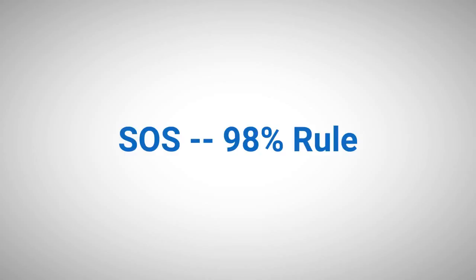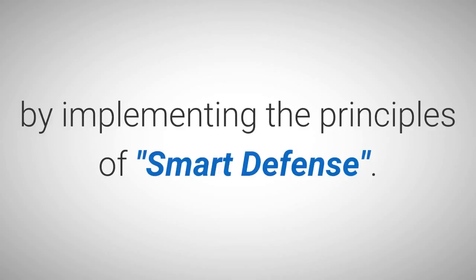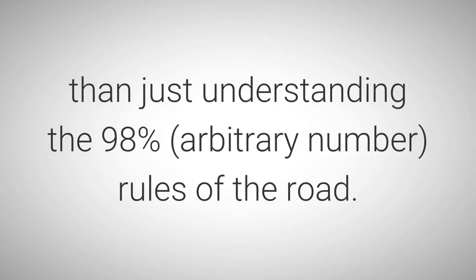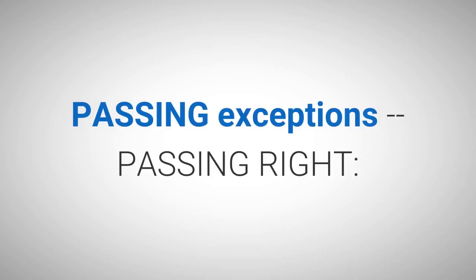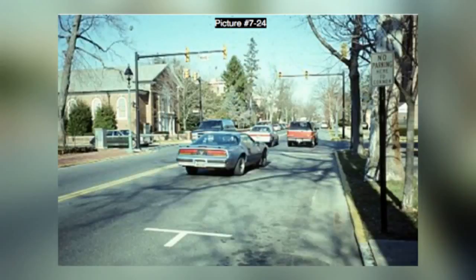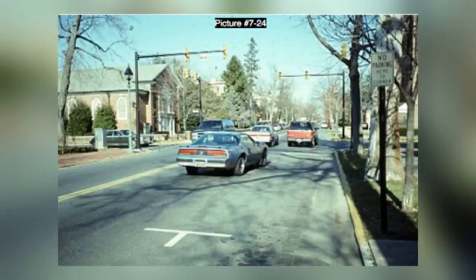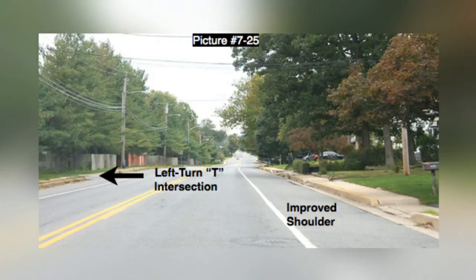SOS 98% rule: if you can master the above, you are on your way to better odds by implementing the principles of smart defense. However, there is more to improving your odds than just understanding the 98% arbitrary number rules of the road, so let us work on some of the exceptions. Passing exceptions — Passing right: pictures 7-24 and 7-25 identify legal passing left-turning traffic on the right maneuvers. A: Passing left turning traffic on the right is legal even in an intersection — picture 7-24. Caution: executing this passing on the right maneuver is not legal if attempted from a right turn lane. B: Passing left turning traffic on the right side is also legal if there is an improved right shoulder — picture 7-25.